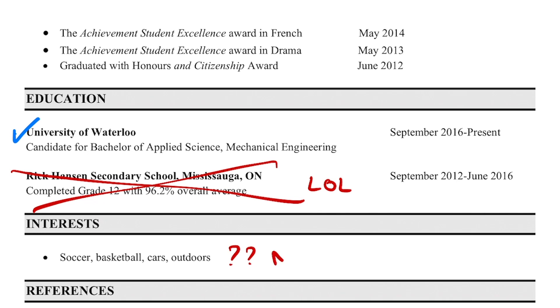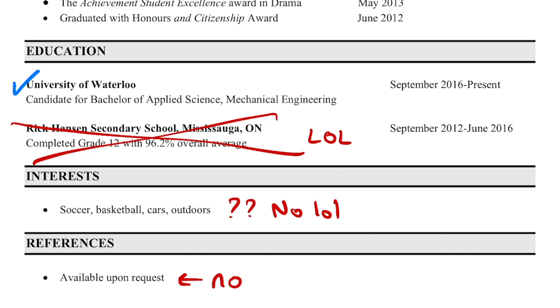These interests aren't very useful because they're very generic, and I really don't need to say 'references available upon request.' Overall, this resume is trash — it's three pages long but most of the content is useless and there's a lot of empty white space. Luckily I didn't apply anywhere with it. I had a few upper-year students and a professor look at it, and thankfully they gave me good feedback, which I used to create the next resume.